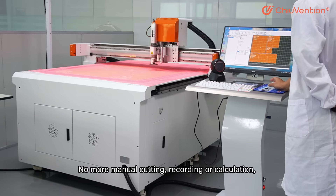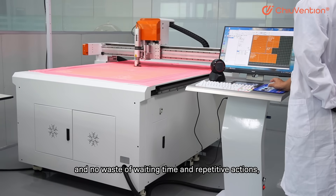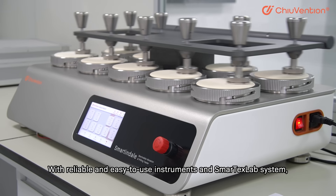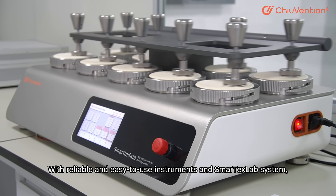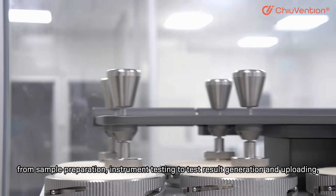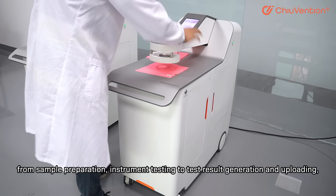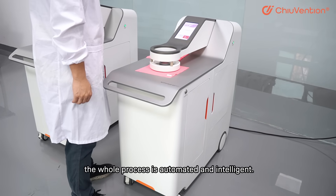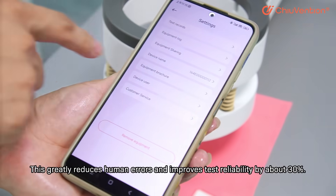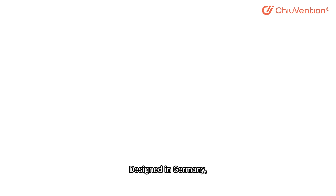No more manual cutting, recording, or calculation, and no waste of waiting time and repetitive actions. This system reduces lab testing time by about 50%. With reliable and easy-to-use instruments and the SmartTaxLab system, from simple preparation and instrument testing to test result generation and uploading, the whole process is automatic and intelligent. This greatly reduces human errors and improves test reliability by about 30%.